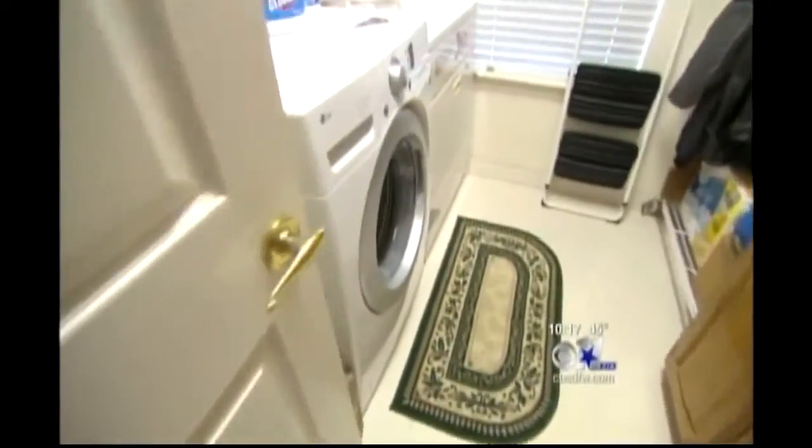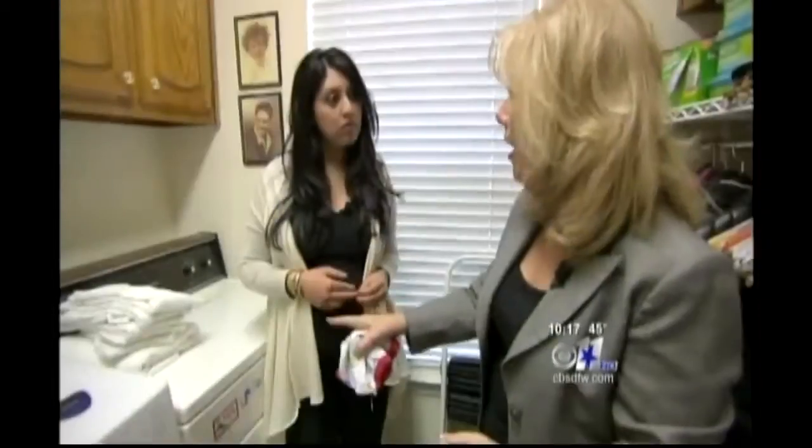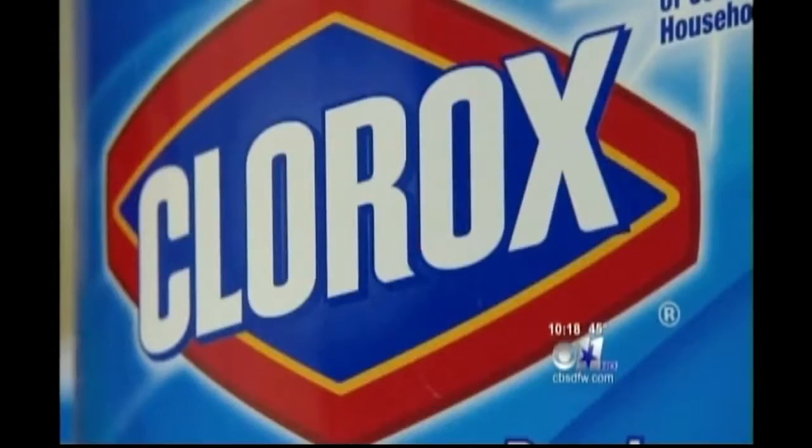Even the washing machine isn't immune to germs. Even though the germs will be killed in the hot dryer, if it's contaminated, putting it into the washing machine means you need to wash your hands after handling that wet load. Sardone says wash your clothes in hot water and use a little bit of bleach.